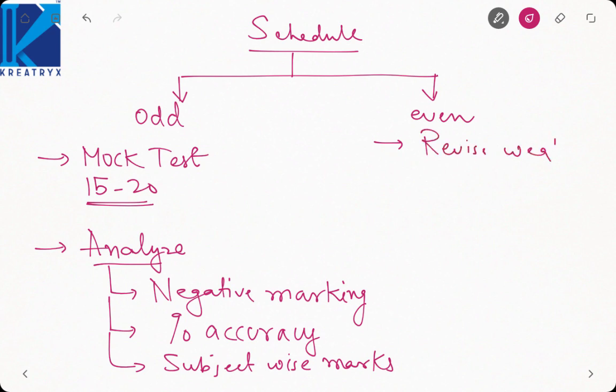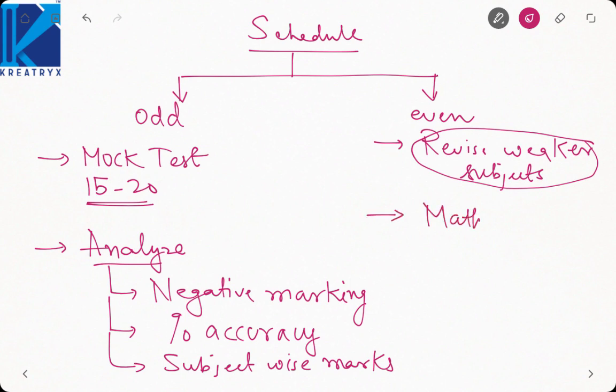On even days, try to revise your weaker subjects using your short notes and then practice a subject test, focusing on your weaker subjects. Then practice maths plus aptitude. On the next odd day when you give a mock test, check the improvement in the subject that was weaker in the last test. Here you have to focus on self-improvement.